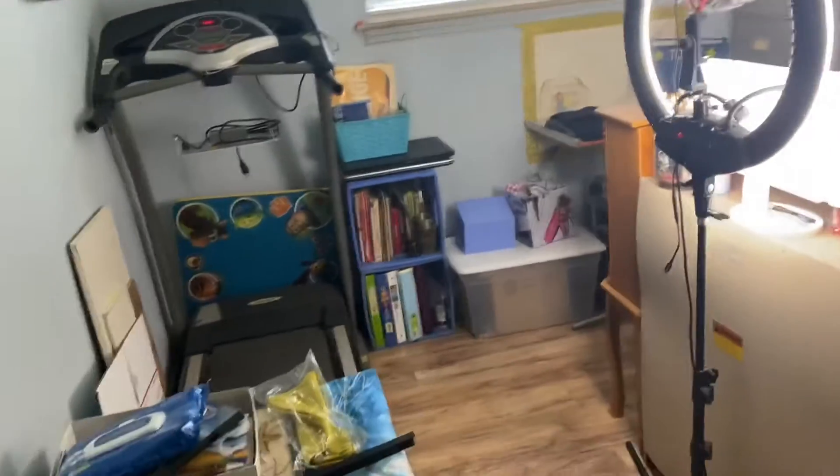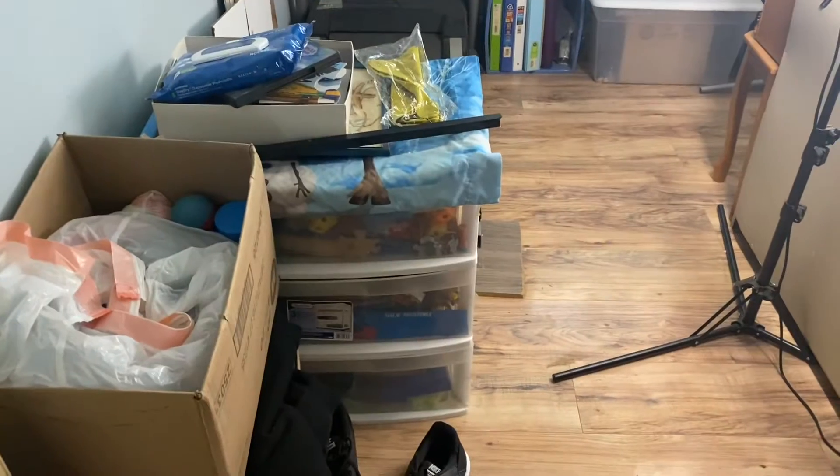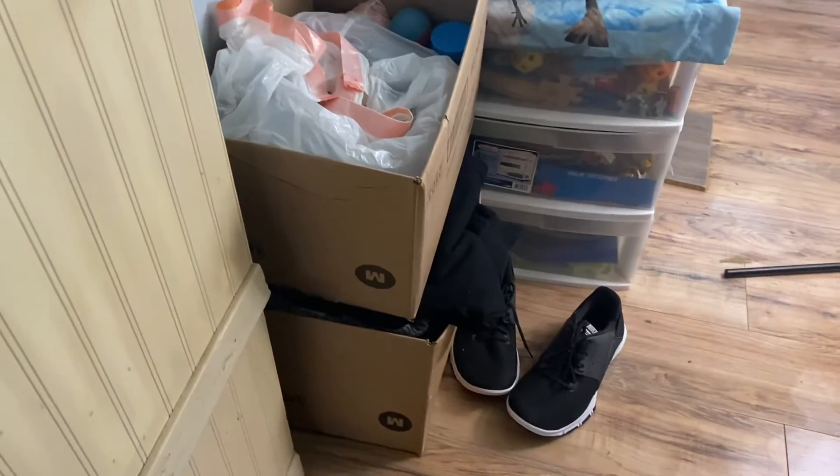It is neatly stacked — it's not like shoved in there. There are containers underneath that box that sat sideways. This is some toys that Eric and my niece play with when they're in here.